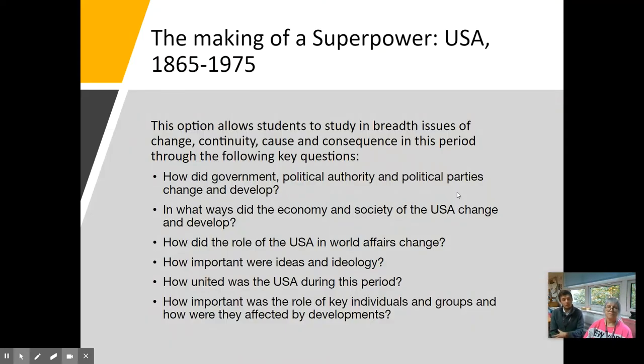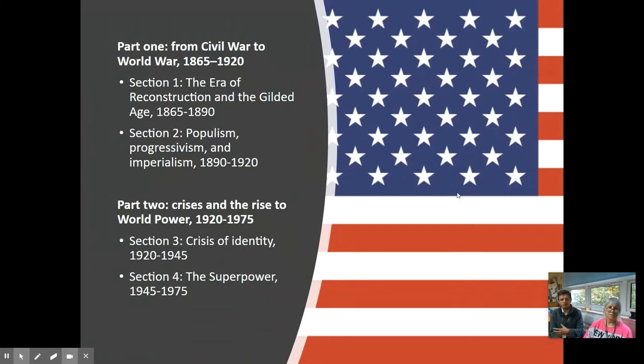If you instead choose the USA pathway, a similar timeframe of 1865 to 1975 starts at the end of the Civil War all the way through to the Vietnam War, looking at changes of government, politics, changing society and economy, the role of the USA in this period. In the first year, looking at the era of Reconstruction all the way through to the end of the First World War, and then the second year primarily focuses on the USA as a superpower militarily and economically.